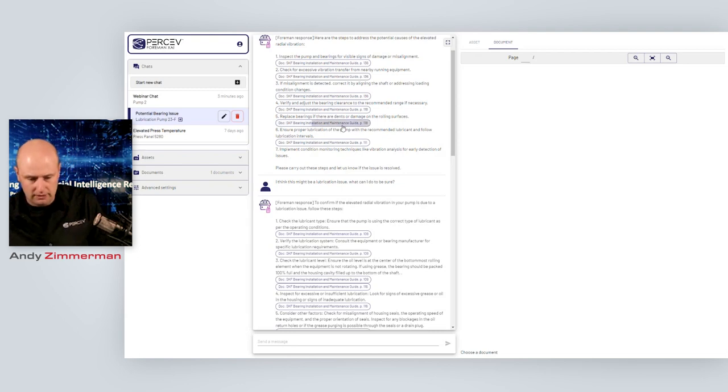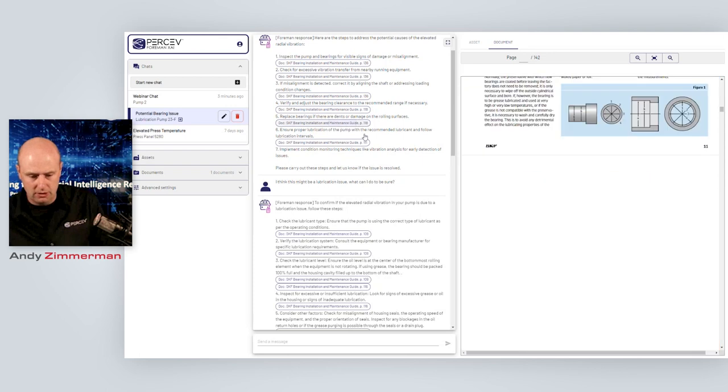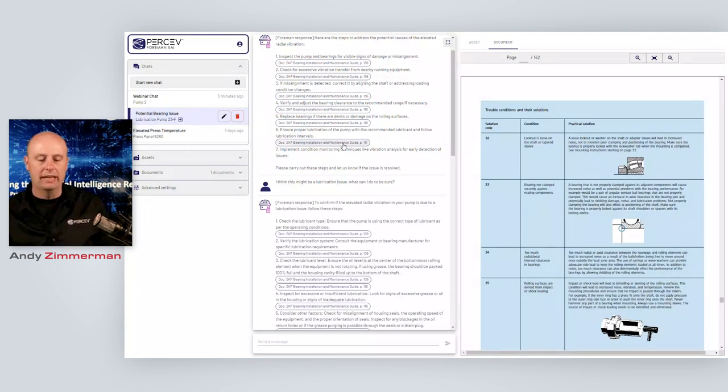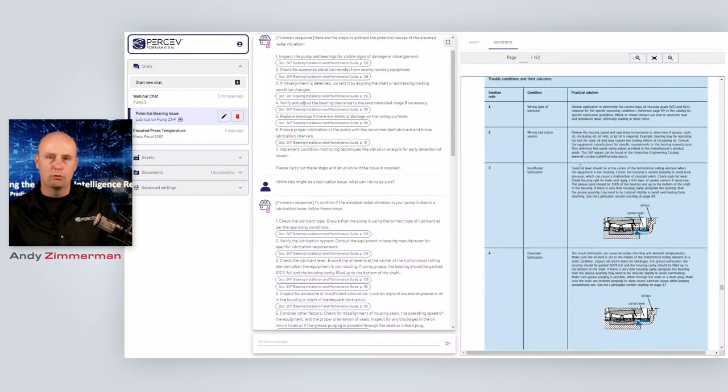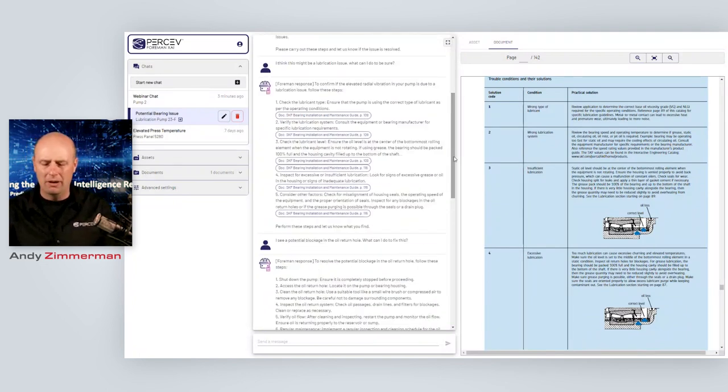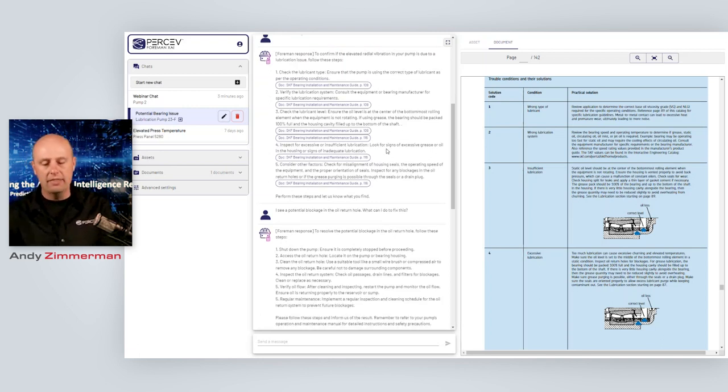So if we're interested in a particular cause — let's say we think we've failed to effectively lubricate this pump — I can jump to the point in the guide that gives further information about that. In this demo, we came down and said we think this is a lubrication issue. But how do I know for sure it's a lubrication issue? The AI then gives a set of steps to assess whether that lubrication issue is actually the issue: check the lubricant type, look at the system, look at the levels. In all cases it gives citations back to the document, allowing us to dig into that manual in greater detail.